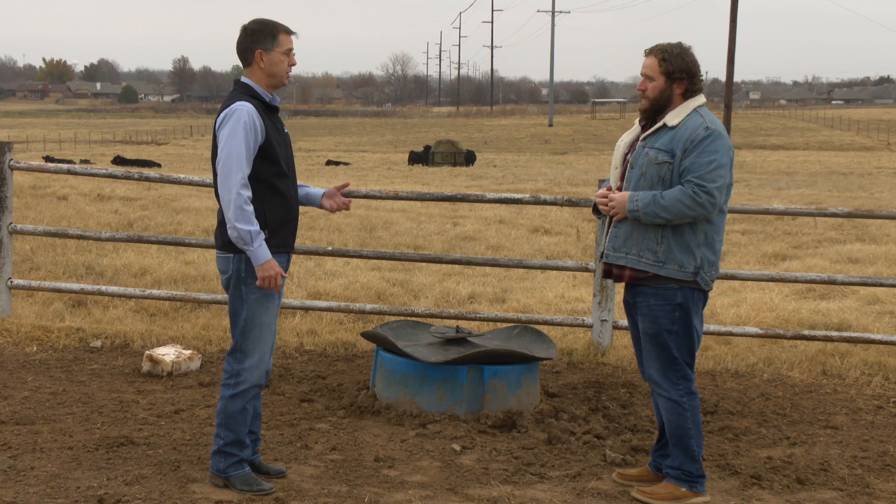Vitamin A deficiency is the one I was concerned about. We talked about it before on Sun Up. I think it bears addressing again because of the continued dry conditions we've had, and we're getting some feedback that some of the veterinarians are concerned about that problem.